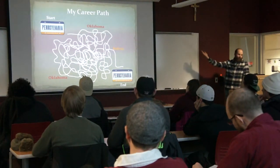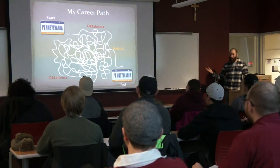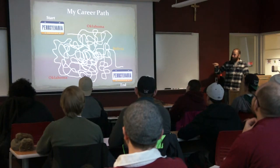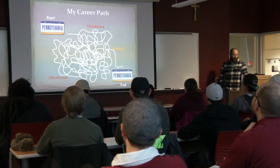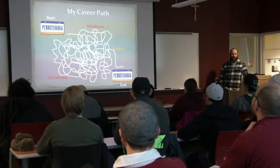This is my career path basically. It started in Pennsylvania and it actually ended up back in Pennsylvania. If you follow that line everywhere, you'll go to Oklahoma a couple of times and come back, then it makes a swing south and goes to Bolivia. I'm from Clarion County, Pennsylvania.